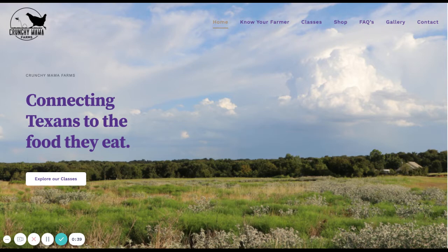Your headline — if I scroll back through your website, I was able to find some more information, but I think your headline might be better served to say something like, 'providing nutrient-dense foods in harmony with nature.' I'm not sure that the average consumer would know that you're selling food when you say that you're connecting Texans to the food that they eat. They might want to know that you're local, that you're right there in Texas.